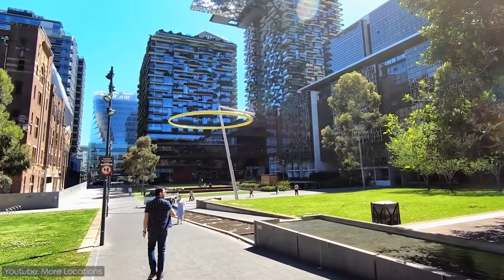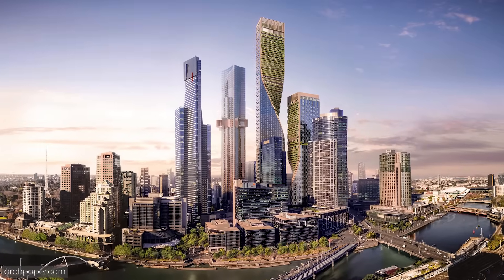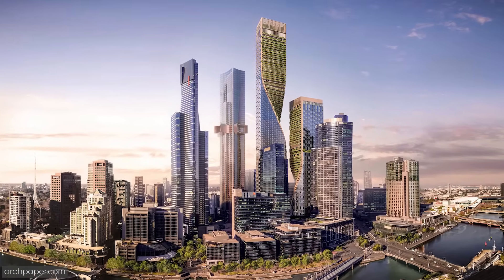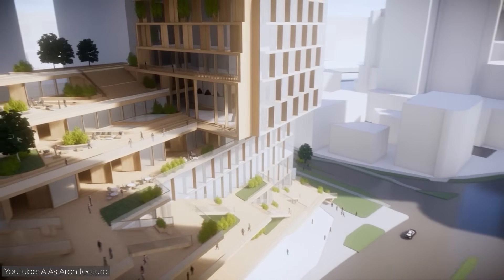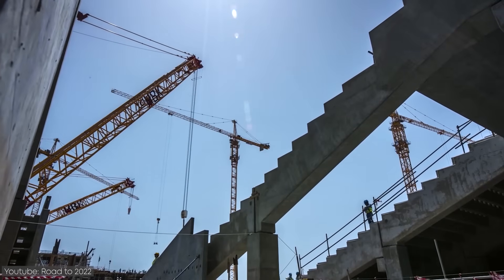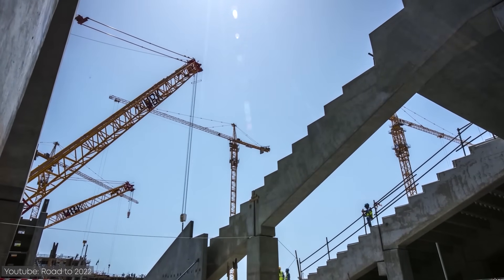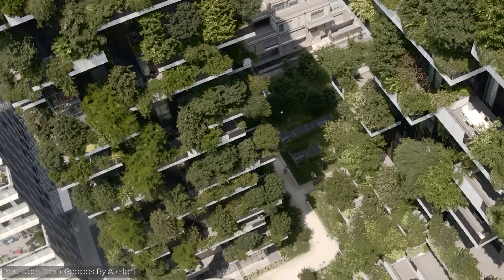First off, we need to understand what green building is. It's the practice of increasing the efficiency of how buildings use energy, water, land, and materials. Doing this is aimed at reducing the effect the building has on its environment and slowing down the pace of climate change. However, a green building can be way more complex to construct, making it expensive and time-consuming.